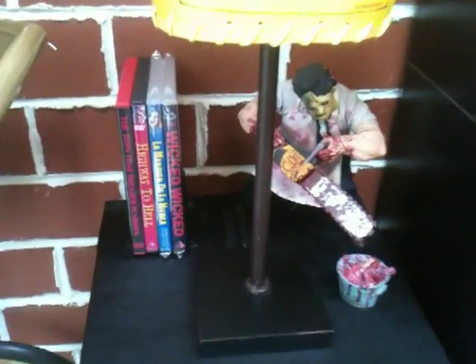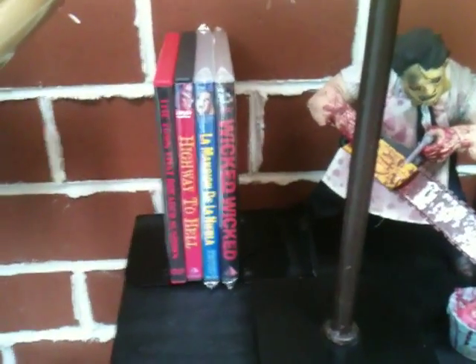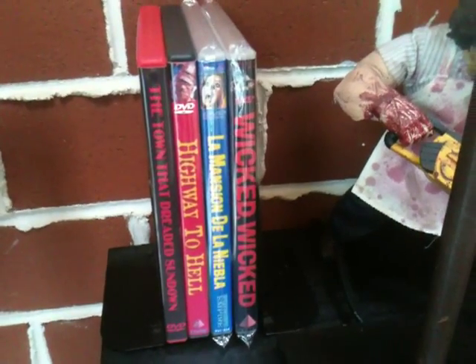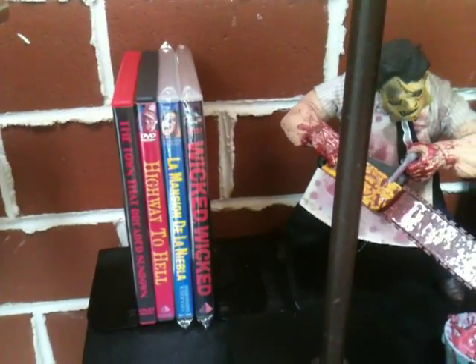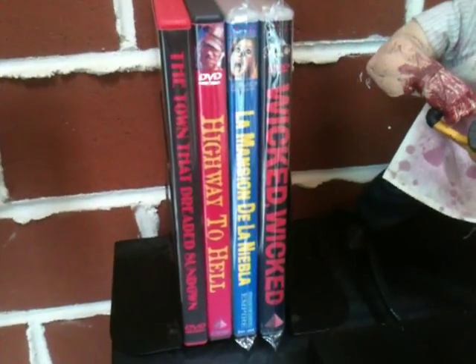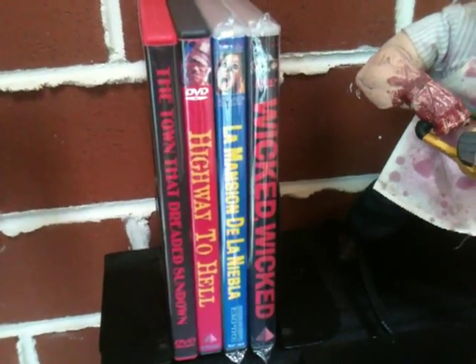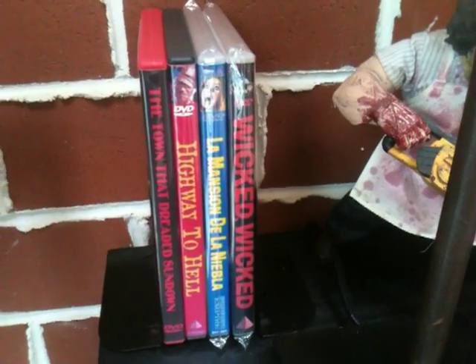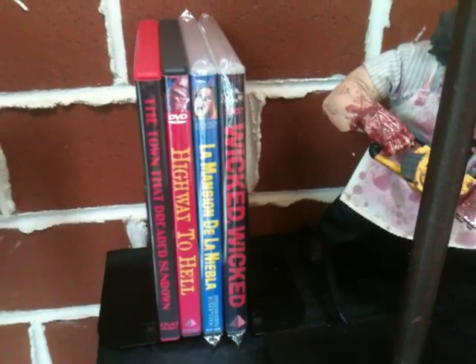These DVDs here on this table are actually some Underground Empire DVDs. I do plan on getting a few more — that's why I've left a little bit of room. Right now I have The Town That Dreaded Sundown, Highway to Hell, La Mansion de la Nibla which is also known as Last Exorcism, and Wicked Wicked.